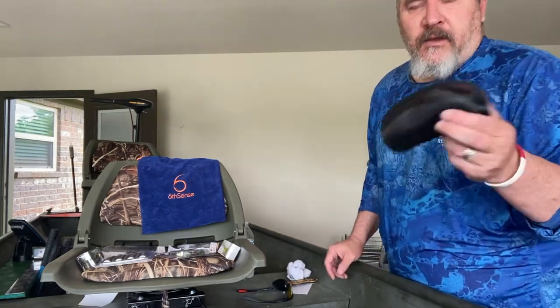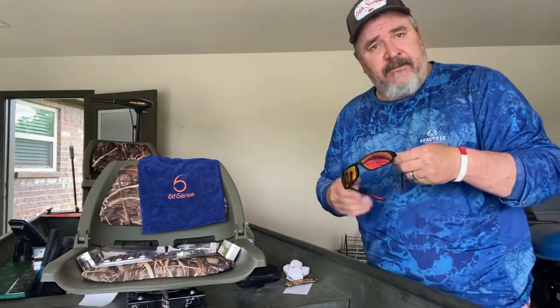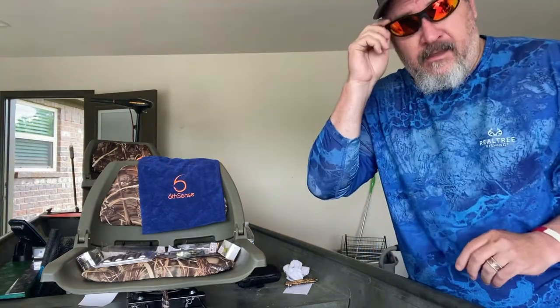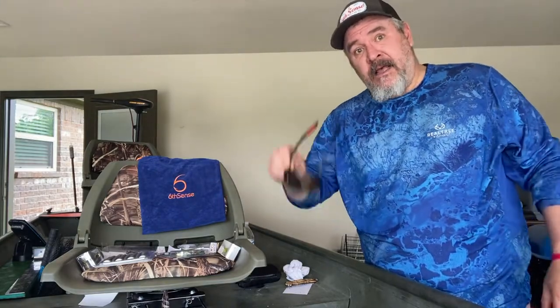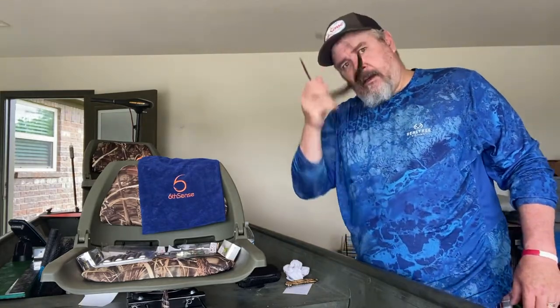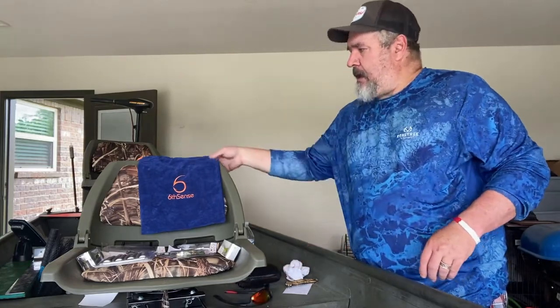First off I want to do a shout out to Faguma glasses. They're polarized sports glasses — fishing, driving, biking, anything you want to do outdoors. They fit great. I can't afford the $150 name-brand glasses, but for 30 bucks these are it. Faguma glasses — check them out on Instagram. They sent these to me to try out and I love them.